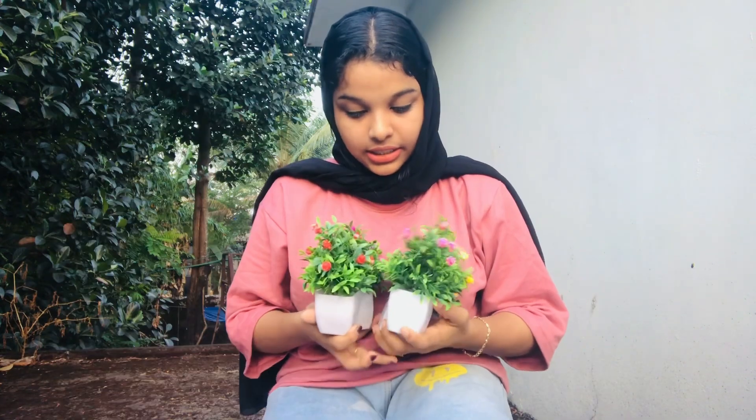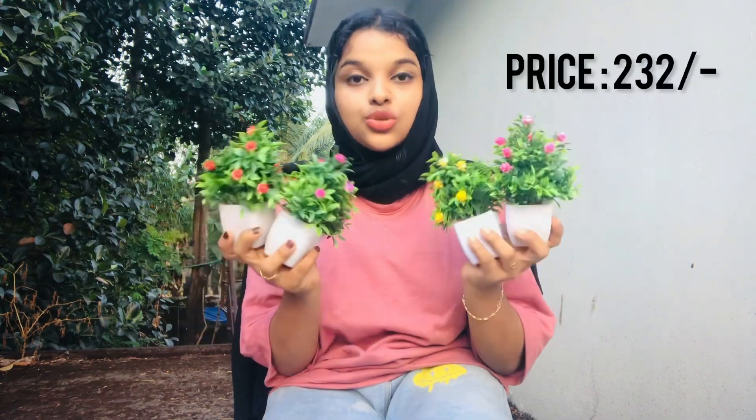The next product is a flower vase. This is a combo of flower vases. The price is 232 rupees. I can't buy it, so you can buy it.